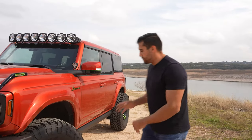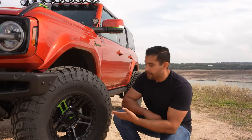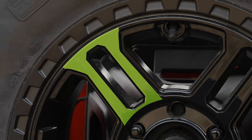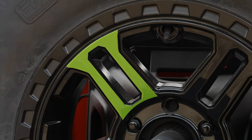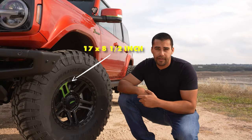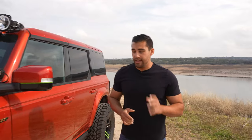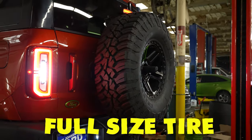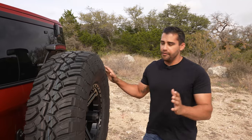Speaking of the General Grabber X3 tires, they're wrapped around Alpha brand wheels — the model is the Grenade — and they're powder coated black with a green stripe to match the color scheme of the Bronco. The wheels are 17 by 8.5 inches. If you're out on the trail, the last thing you want is no spare tire, so we include a full-size tire on the back of the Bronco using a Rough Country relocation bracket so you're confident your wheel is secure.